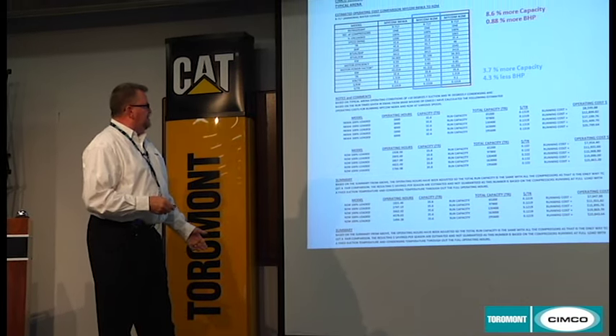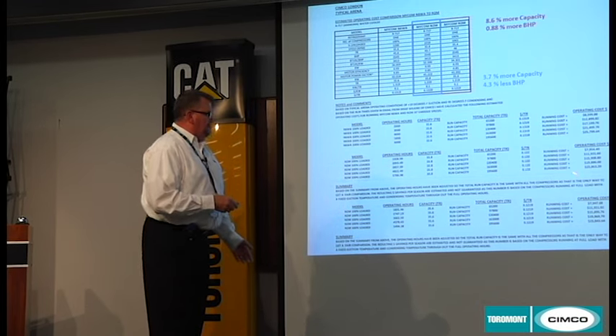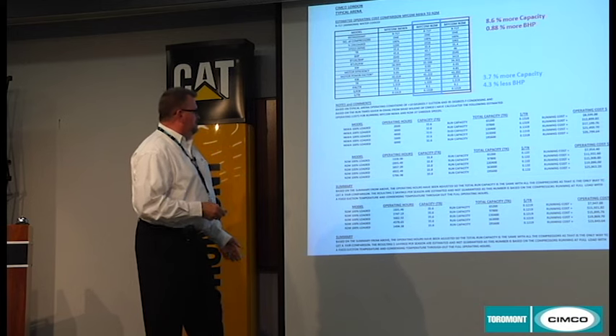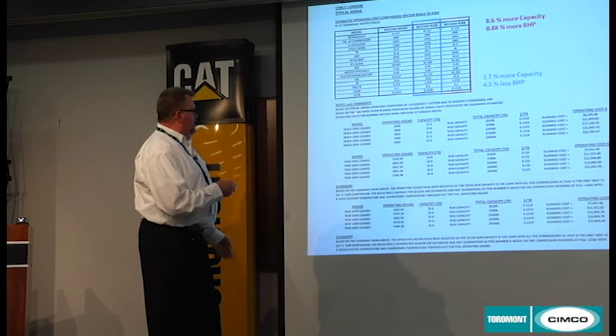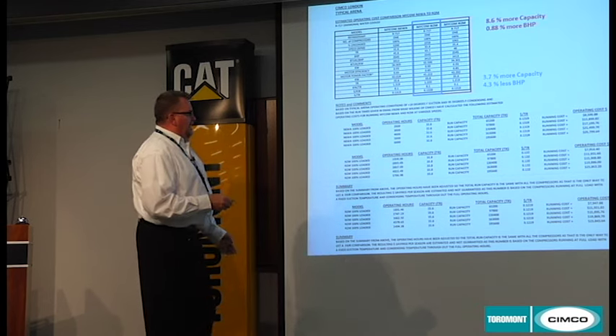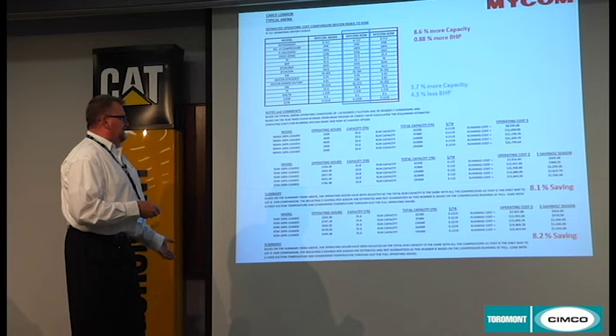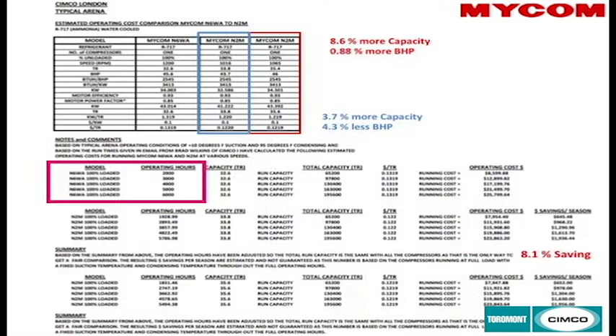Based on 2,000 hours per year of operation, prorating the hours due to the increase in capacity, the operating cost savings with the 2M compressor work out to approximately $645. This is based on taking the run hours of the 8WA at various stages of operation and looking at the operating costs.